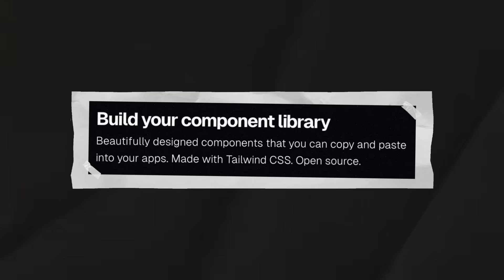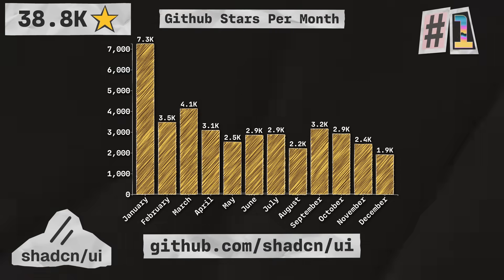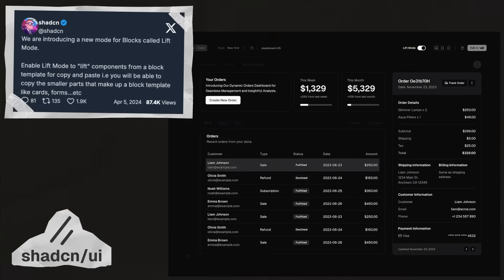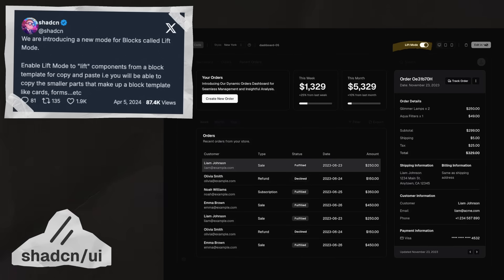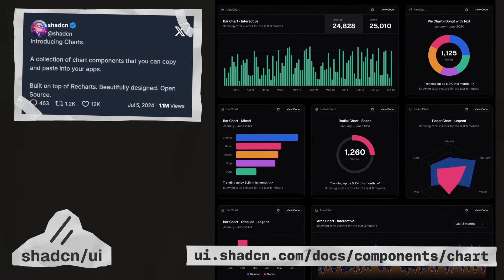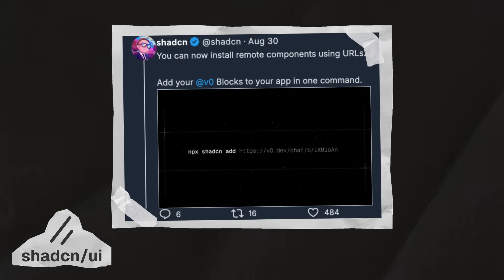Last up is ShadCN UI, which provides fully accessible React components built with Radix UI and Tailwind CSS that you can copy and paste into your apps. With 38.8 thousand stars, they're at number one in the list. In January, ShadCN UI turned one year old — pretty crazy given their meteoric rise. In April, they introduced lift mode for blocks, which allows you to copy the smaller parts that make up a block template, like cards or forms. In July, they introduced charts — built on top of Recharts, it's a collection of chart components you can copy and paste into your apps. In September, they released their new CLI, which allows you to install anything from anywhere: components, themes, hooks, functions, animations, and generated code directly into your apps. The CLI also allows you to install remote components via a URL, with tight V0 integration so any generated code in the V0 dashboard can be directly installed into your project with a single command.